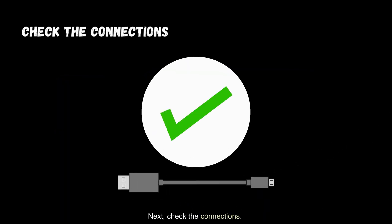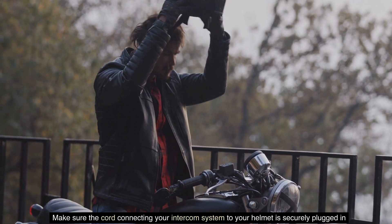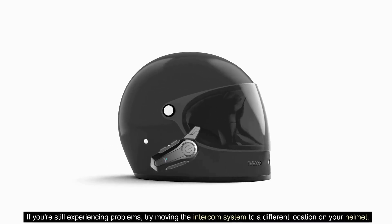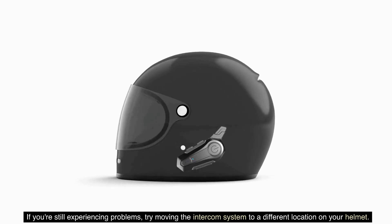Next, check the connections. Make sure the cord connecting your intercom system to your helmet is securely plugged in. A loose connection can cause static and noise. If you're still experiencing problems, try moving the intercom system to a different location on your helmet.